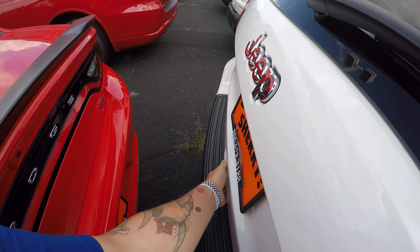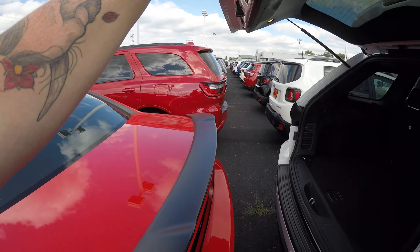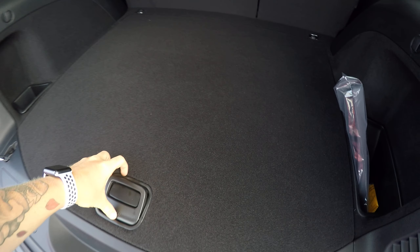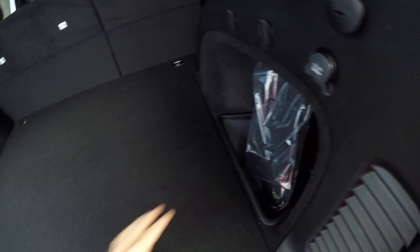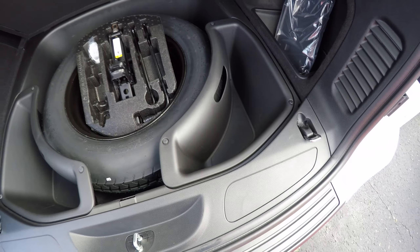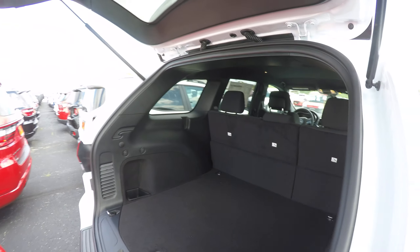Taking a look in the back, you've got a full-size spare with cubbies. Lots of room in this thing — lots of room.